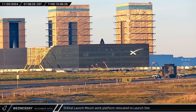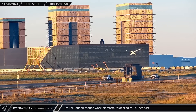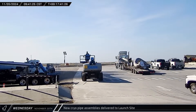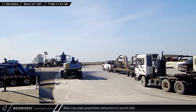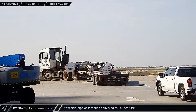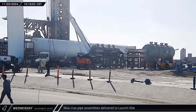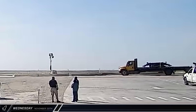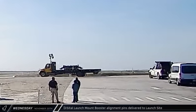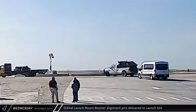Later that morning, the launch mount work platform was brought back to the launch site to allow workers access for post-launch inspections. With the launch now behind them, crews got back to work on the continuing reconfiguration of the orbital tank farm, with new prefabricated pipe assemblies being brought to the launch complex for installation. After some maneuvering, the assemblies were offloaded. Around that same time, the alignment pins for the launch mount were also brought back to the pad for reinstallation in preparation for Booster 14's upcoming static fire campaign.